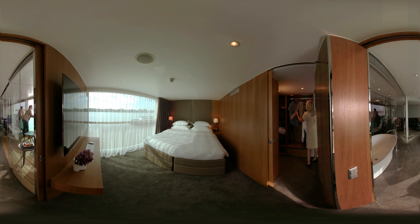A walk-in wardrobe will hold all of your carefully laundered clothes delivered by your butler. Enjoy this exceptional level of service.